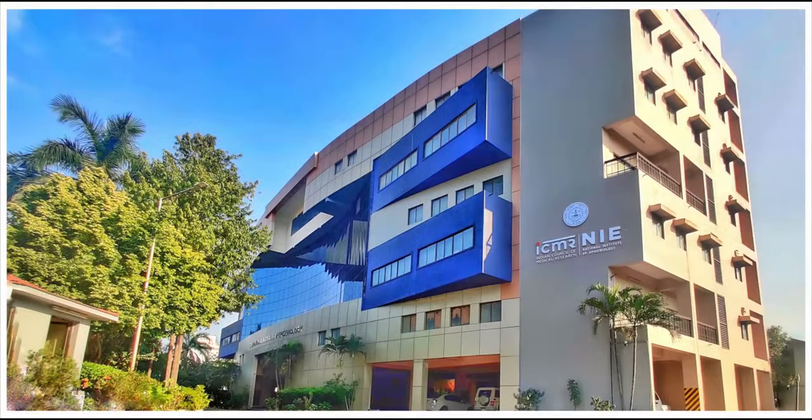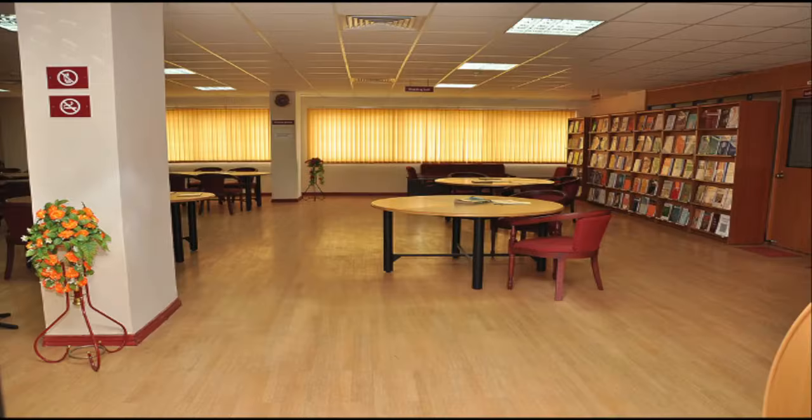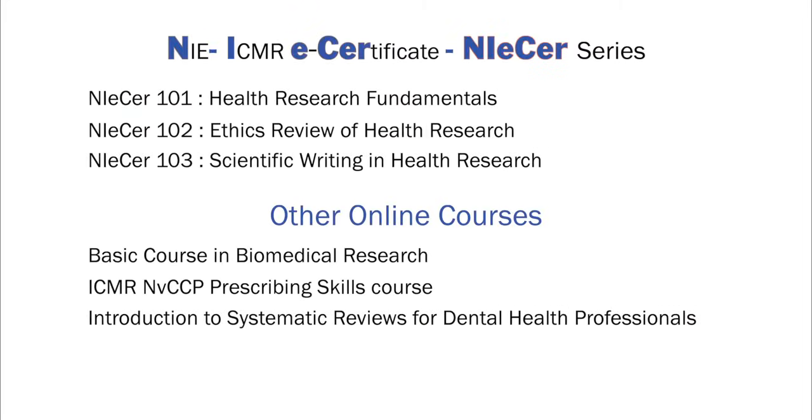We at the ICMR National Institute of Epidemiology in Chennai are rolling out an online course for scientific writing in health research for researchers in health and allied health sciences. ICMR NIE is a pioneer in offering online courses in epidemiology and public health. The Institute has a research output of hundreds of scientific publications every year. This course is the third in the series of the NIE ICMR E-certificate, or the NICER courses.